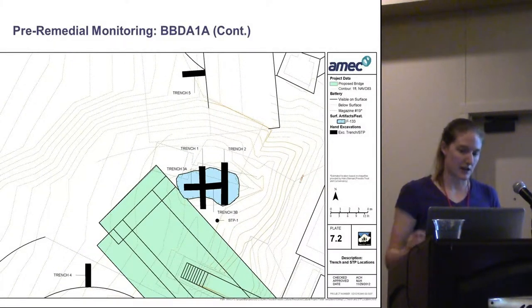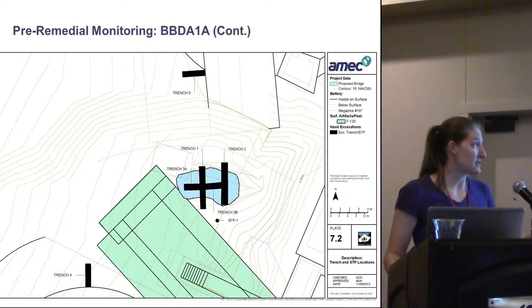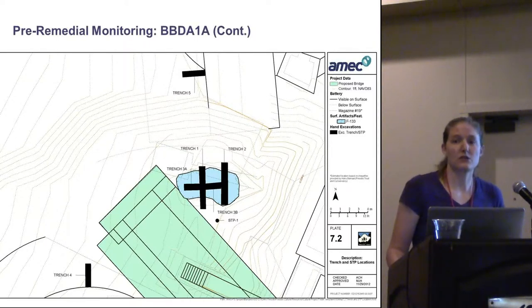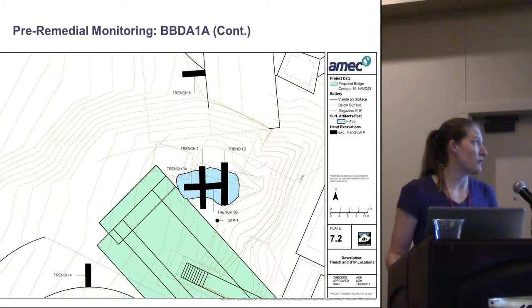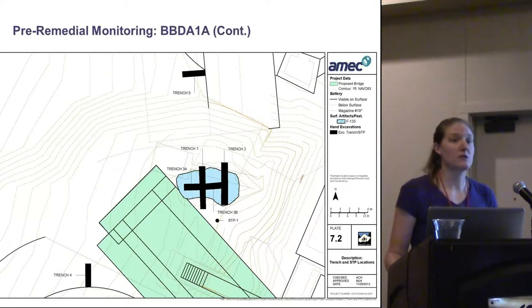Another part of pre-remedial work at Baker's Beach 1A was excavation, to address the second and third goals: looking at Feature 133, the World War II feature, and the Endicott-era frontal slope construction. Excavations did not conclusively determine the function of Feature 133 — it could have been a foxhole or some other trench used during World War II — though we did find several casters, suggesting it might have had some kind of retractable roof. The frontal slope construction was also interesting: excavations revealed stacked cobbles in the trench, possibly a drainage feature added after initial construction.